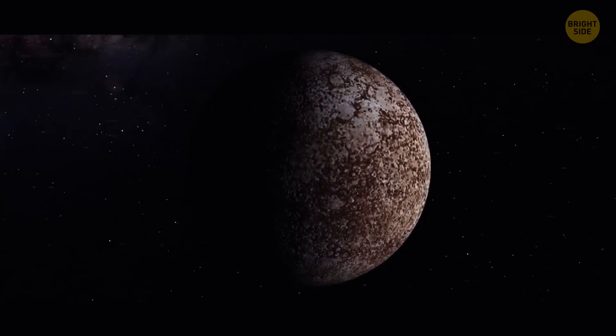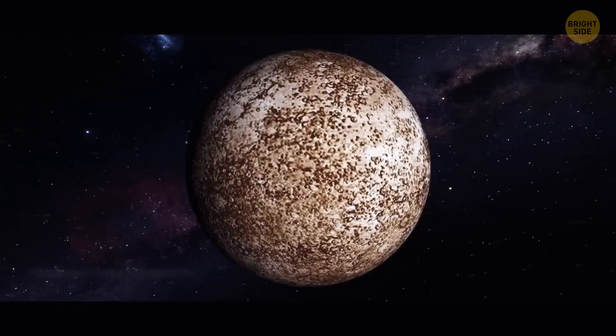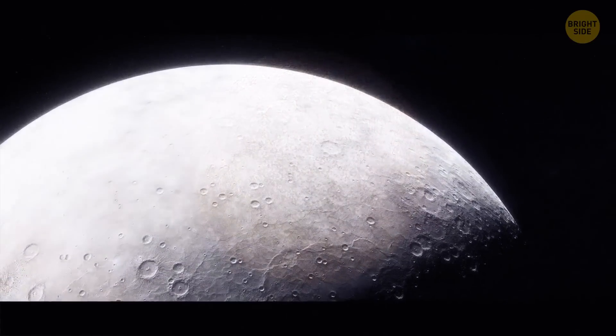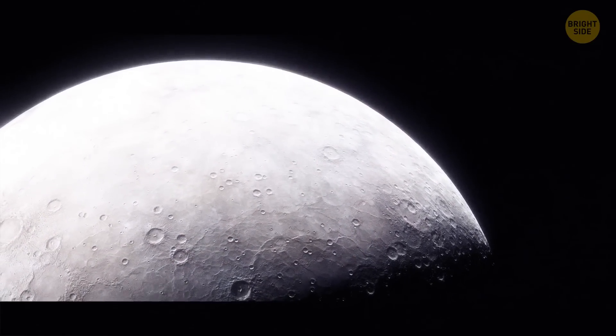Mercury is a few billion years old. In 2016, scientists discovered some abnormalities on the planet's surface, showing that it's getting smaller. After more research, they found out that Mercury hadn't finished cooling down yet.